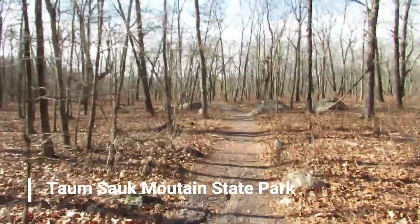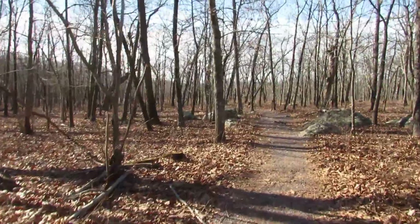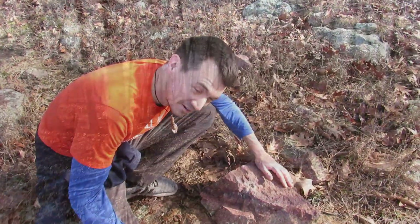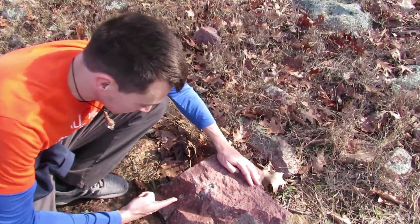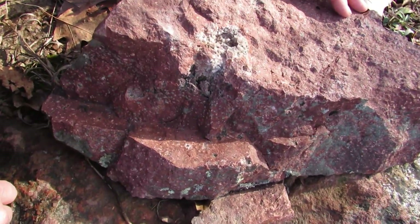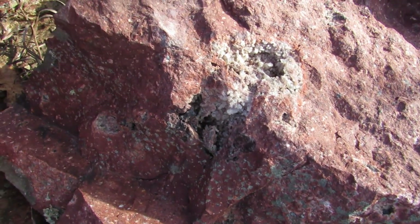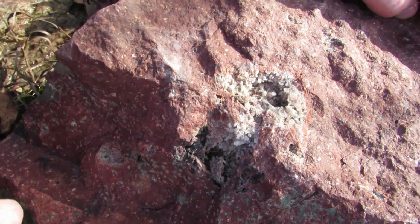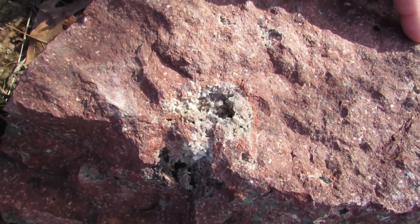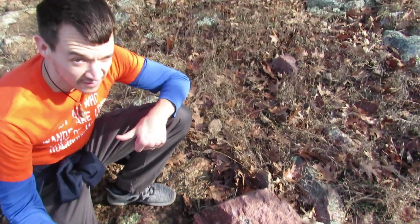Now on the trail right next to the highest point in Missouri — but that's not the coolest thing to see on this trail. We're going to check out the waterfall. Check this out, right on the trail here. Is this a Missouri thunderegg? I mean, it's not really a nodule, but it's like a void inside the rhyolite, and there are quartz crystals there. That is super cool — Missouri thundereggs!